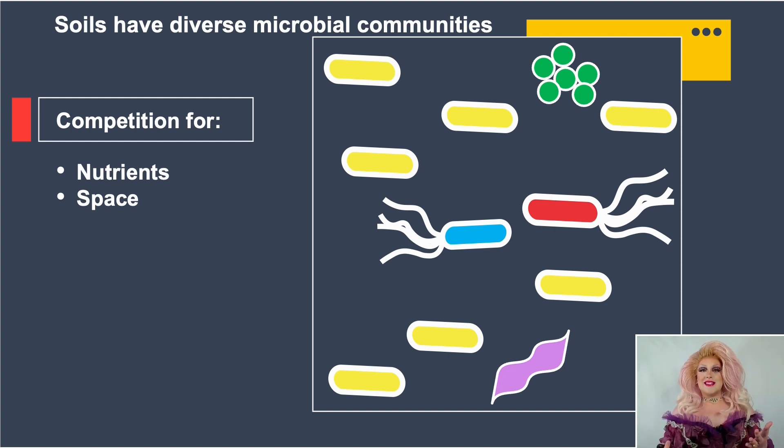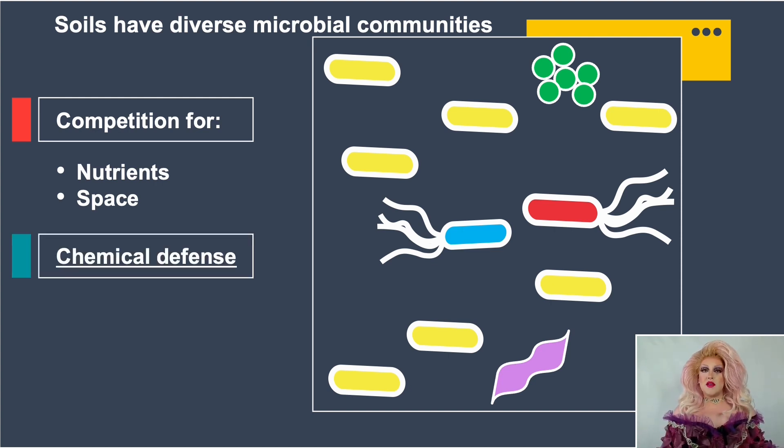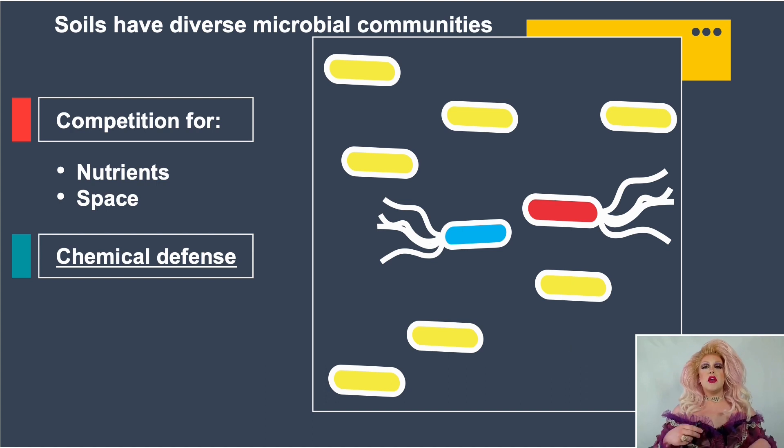I wanted to study this competition in the lab. Bacteria have to defend themselves using chemicals because they don't have things like nails or claws. So I'm studying these chemical defense molecules for my PhD work. To simplify this, I'm focusing on three players: a red and a blue bacterium competing for resources, and a yellow bacterium which is a bystander used as an indicator strain — indicating whether or not an antibiotic is produced.